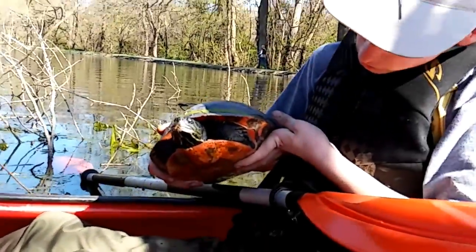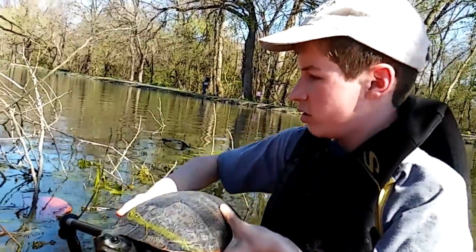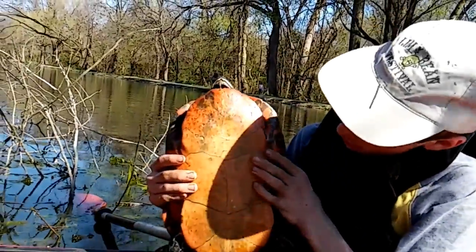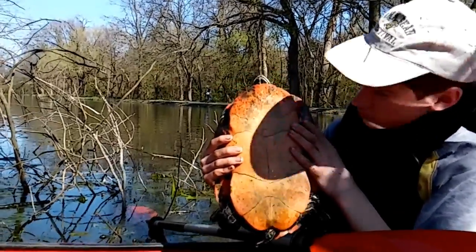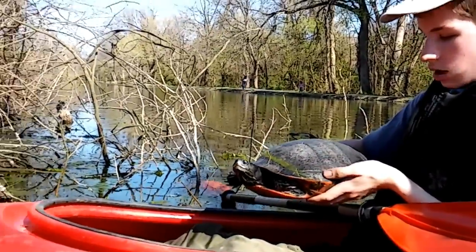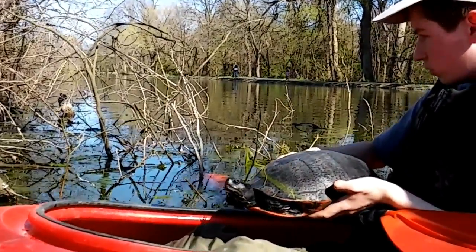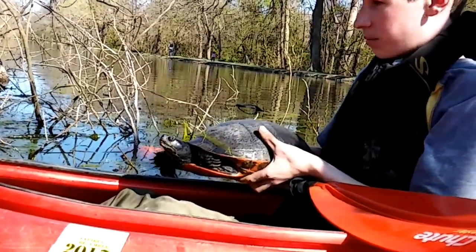This is something you do not want to get bit by. This is a red-bellied turtle, or red-bellied cooter. Look at that red stomach. She has like a jagged mouth. Bigger than a foot long - yeah, red-bellied turtles can get up to 14 inches. I would say this one's about 14 inches. This one's big - I do not want to get bit by this.